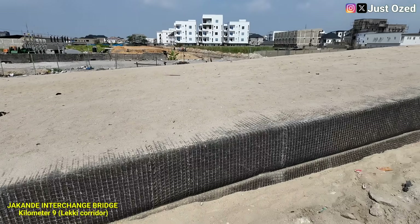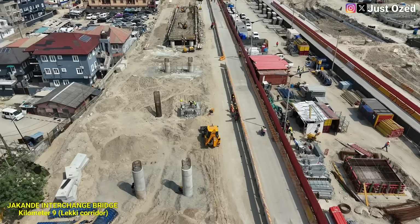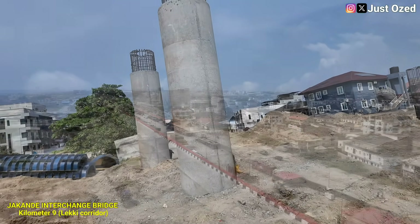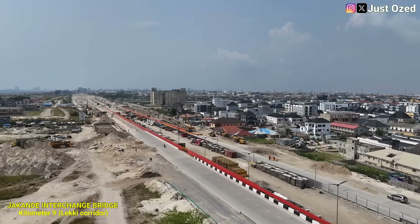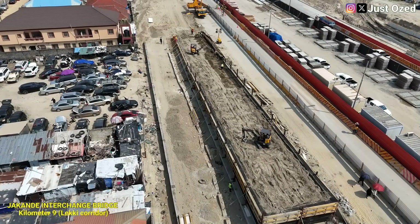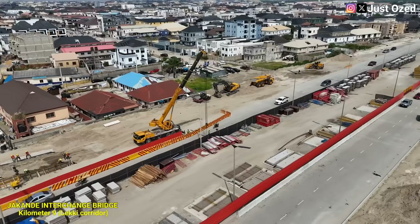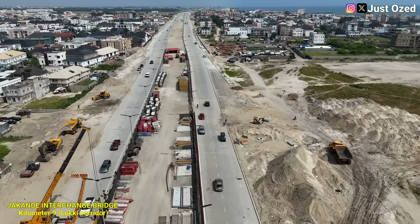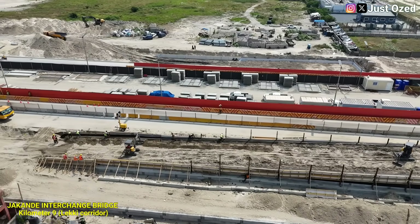This stage marks a crucial transition from invisible engineering below ground to visible infrastructure above. The Jaakonde Interchange is designed to eliminate conflict points between local traffic and fast-moving coastal highway vehicles. Once completed, vehicles will be able to enter, exit and cross the corridor without stopping, without traffic lights and without congestion. This is the essence of a modern interchange — traffic flowing over, under and across the highway seamlessly. Without an interchange, this point would easily become a bottleneck.